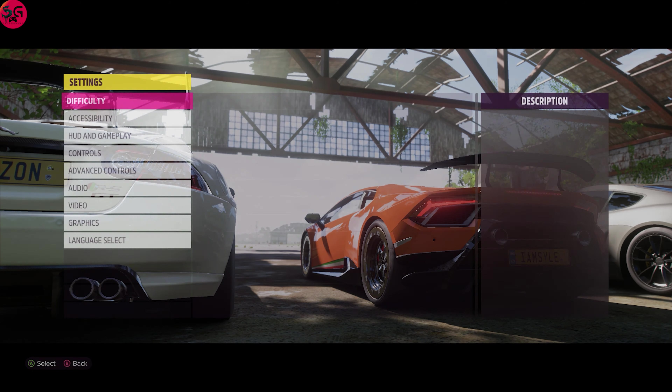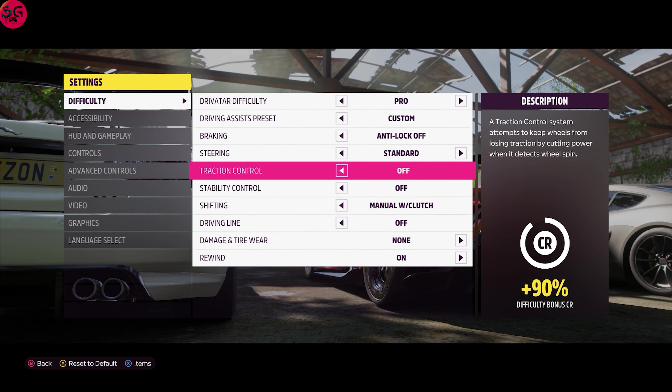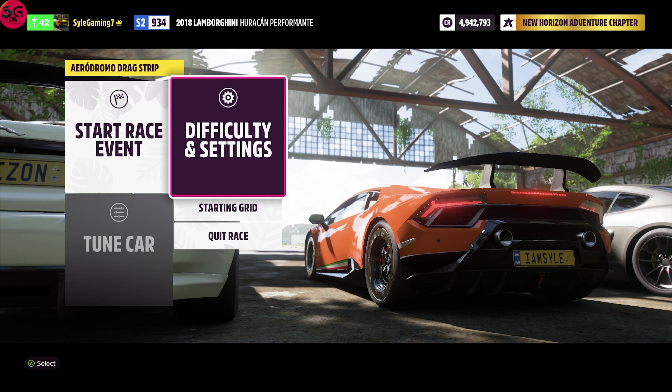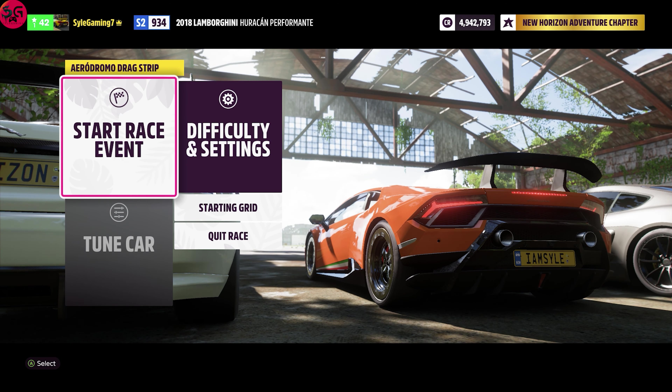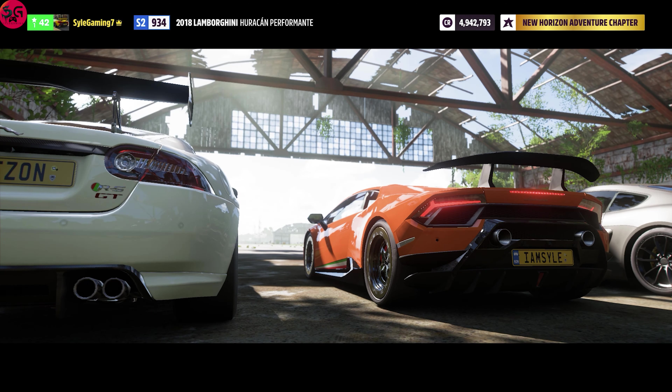Let's get started with the Lamborghini. What I'm playing with: traction and stability control — everything is turned off. We are getting straight into it. This is a 1.6 kilometer drag, and after this we are going to get into a shorter drag to see how they stack up over there as well.